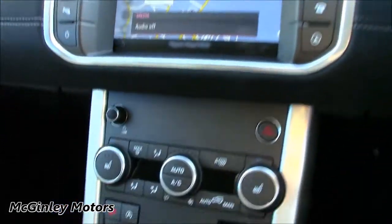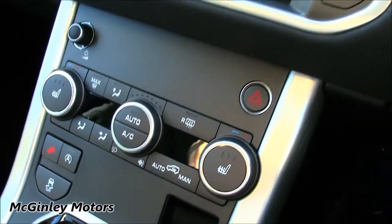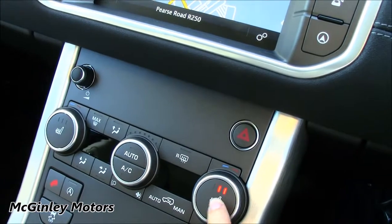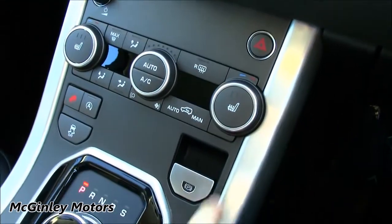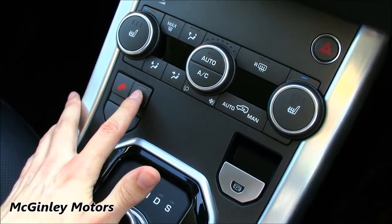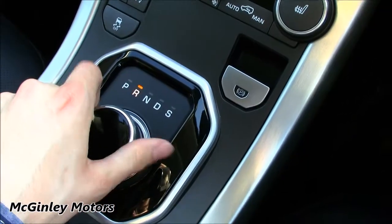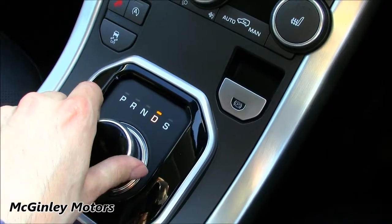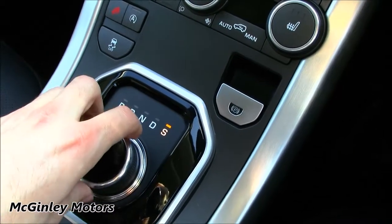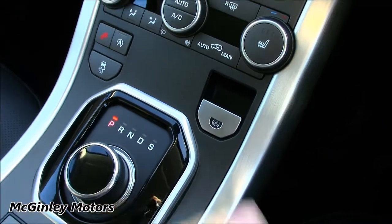Located down here is the dual-zone climate control. This car is also fitted with the optional three-stage heated front seats. You've also got the electronic parking brake as well as the hill descent control, stop/start, and traction control. This car is also fitted with the 9-speed automatic transmission. You can push down and over to the right to engage Sport mode, and when you put the vehicle in Park, the electronic parking brake automatically engages.